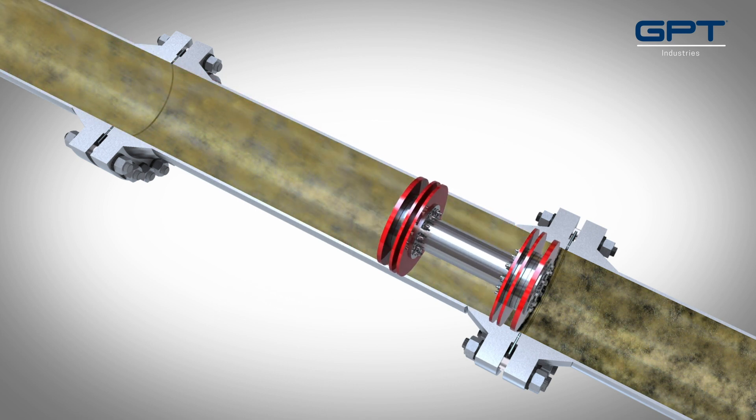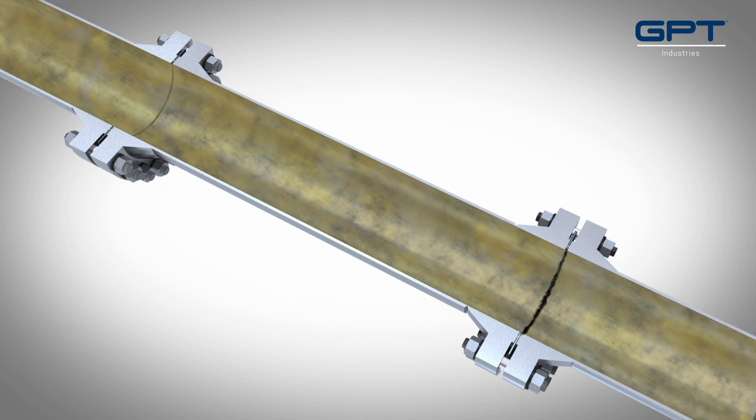A traveling short is when a pig pushes the conductive particles from one isolation point to another.